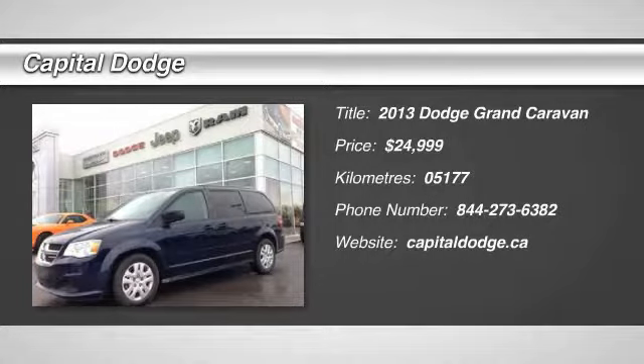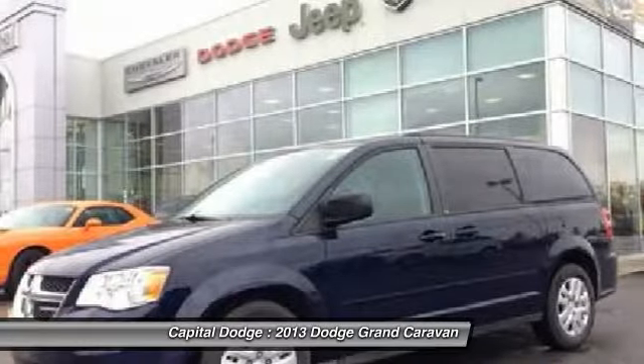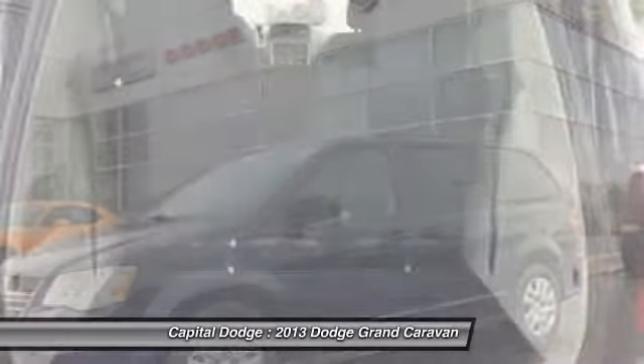The 2013 Grand Caravan. The Dodge Grand Caravan received the government's highest front and side crash rating of five stars.